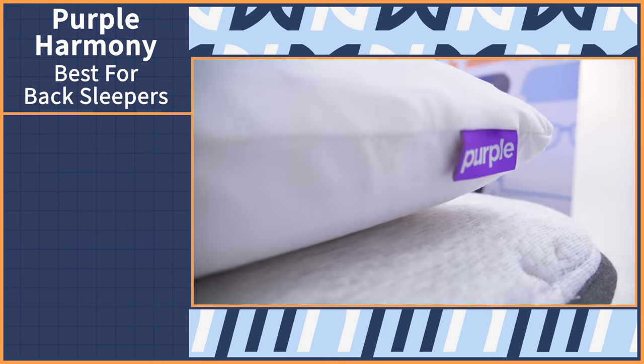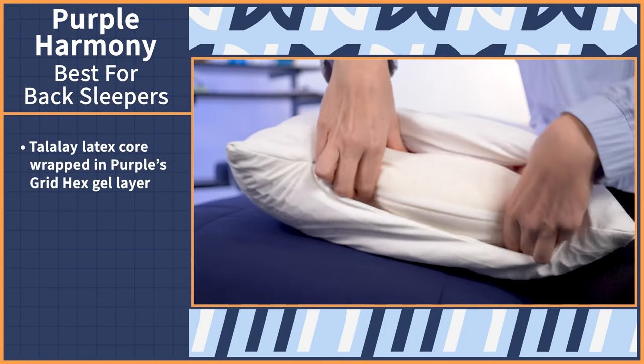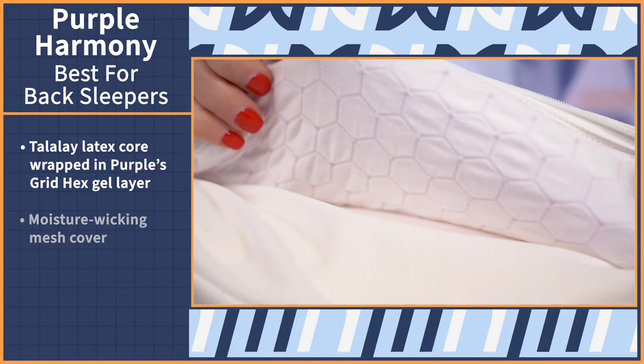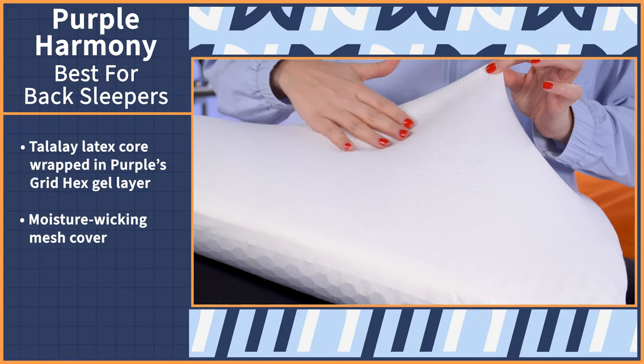Back sleepers have it easy when it comes to pillow buying. You can handle a bunch of different lofts and materials, and all you really need is a pillow that keeps your head and neck supported and, in the case of this video, keeps you cool as well. This pick was an easy choice: the Purple Harmony Pillow. With this pillow, you get a bouncy Talalay latex foam core wrapped in Purple's stretchy, patented grid hex gel layer and topped in a moisture-wicking mesh cover.